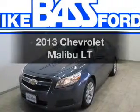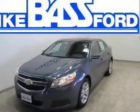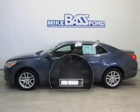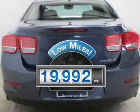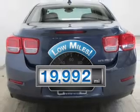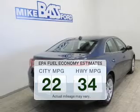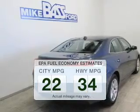Imagine yourself in this 2013 Chevrolet Malibu. Travel the roads in style and comfort in this great vehicle. Low mileage is an important factor in your purchase, and this vehicle delivers a low odometer reading. Run all over town and back home again without worrying about filling up when driving this fuel efficient ride.